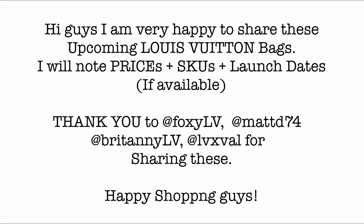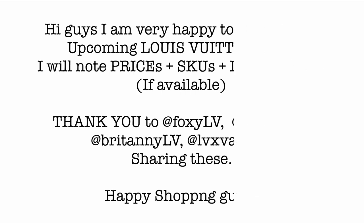I'm very happy to share these upcoming Louis Vuitton bags. I will note prices, SKUs, and launch dates if available. Thank you to Foxy LV, MadD74, Brittany LV, and LVXValve for sharing these. Happy shopping guys!